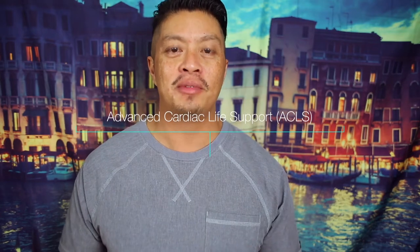Hey guys, it's Nurse Howie. Every couple of years we have to renew our ACLS license, but sometimes I need to have those mnemonics so I can remember exactly what I'm doing when there's a code or when I'm being tested.